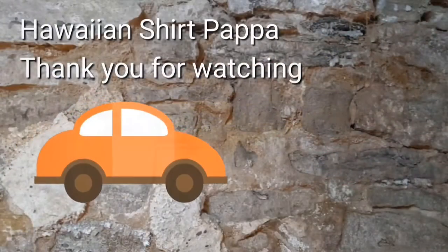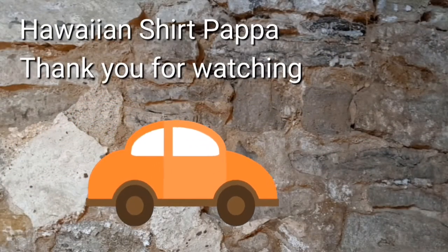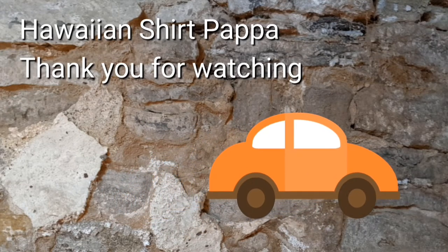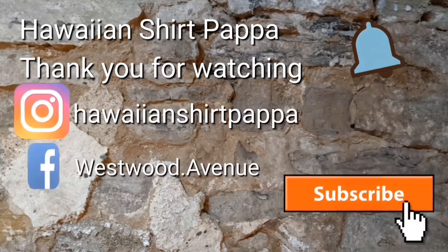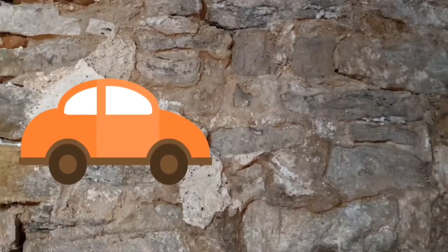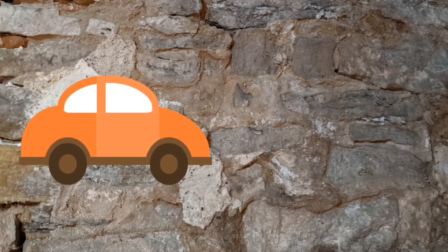The furniture. Thanks for watching — I hope you enjoyed this. If you could subscribe and give us a like, it'd be appreciated. Perhaps even ding the bell so you're notified of the next video. Thanks a lot, folks. Bye bye.